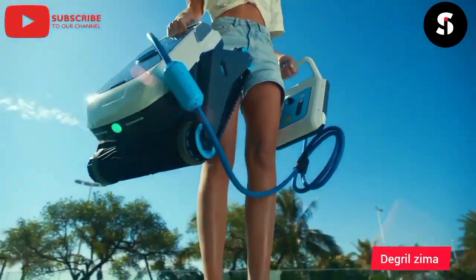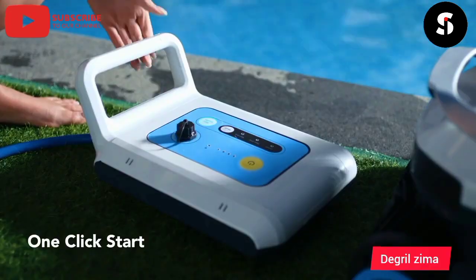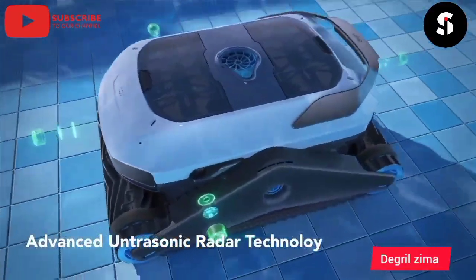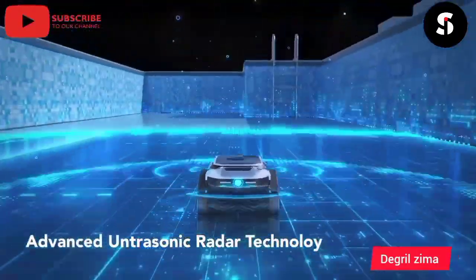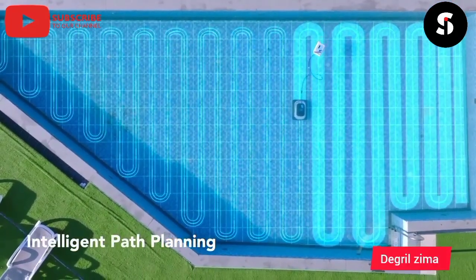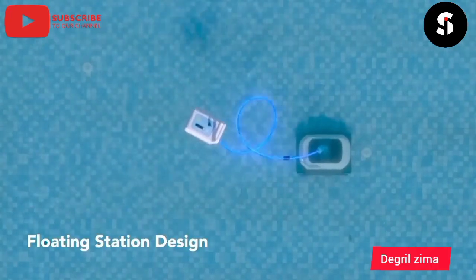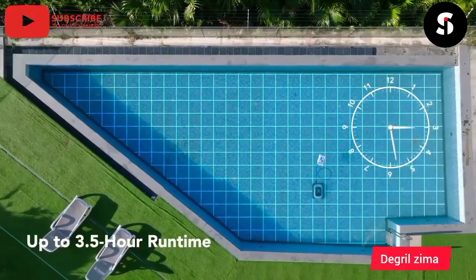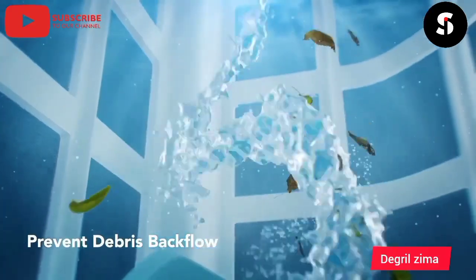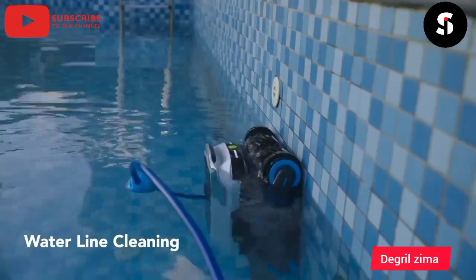Introducing the Degrii Zima Pro, the ultimate solution for keeping your pool clean and clear all year round. Featuring advanced ultrasonic radar technology, this pool cleaner can quickly and efficiently detect and remove all types of debris, from leaves and twigs to dirt and algae. Thanks to its powerful suction and high-quality filtration system, the Degrii Zima Pro can easily clean even the largest and deepest pools, while its compact and lightweight design makes it easy to maneuver and store. Invest in the Degrii Zima Pro today and enjoy a sparkling clean pool with minimal effort and maximum convenience.